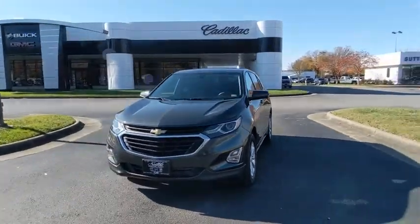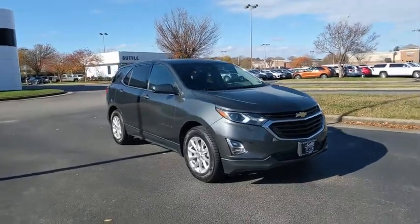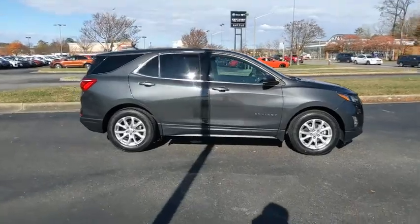Looking for the right vehicle? Check out the 2018 Chevrolet Equinox. Fuel efficiency, safety, and value equals the Chevy Equinox. This vehicle has less than 30,000 miles.